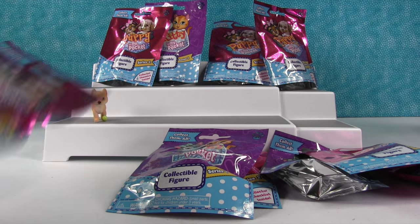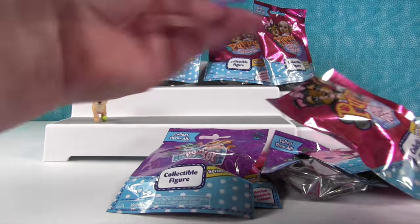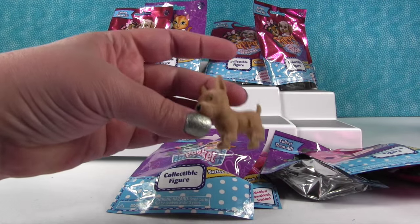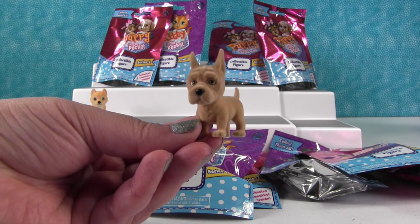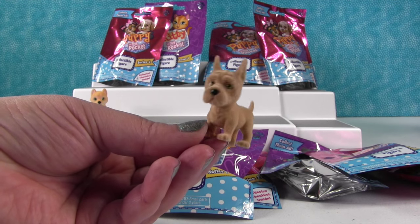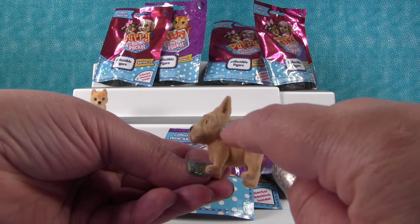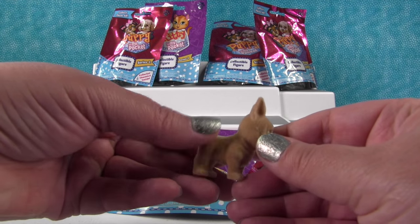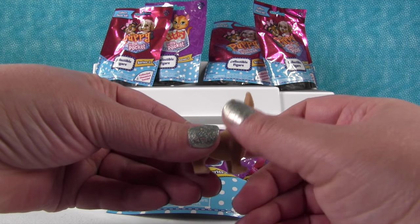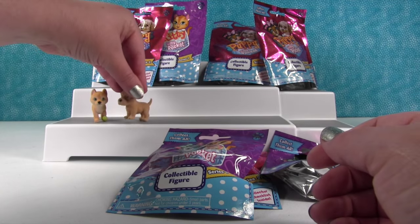Now let's open another puppy. I think we got this one before — yes, that is Stella the Great Dane. I love this one, it's really cute. It has so many little wrinkle details, and the puppies and kitties are fuzzy — they're like soft, like fluffy babies. So very cute.